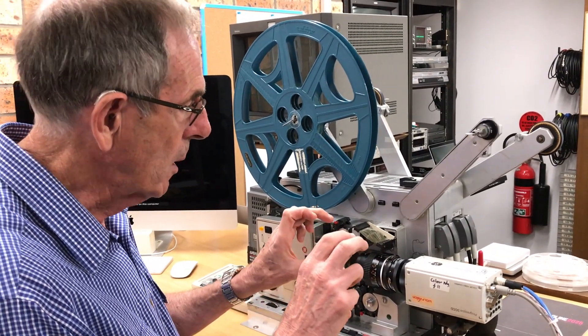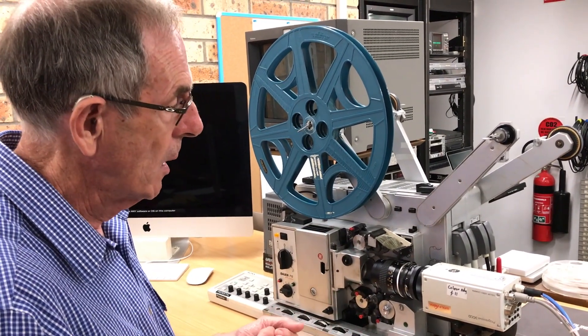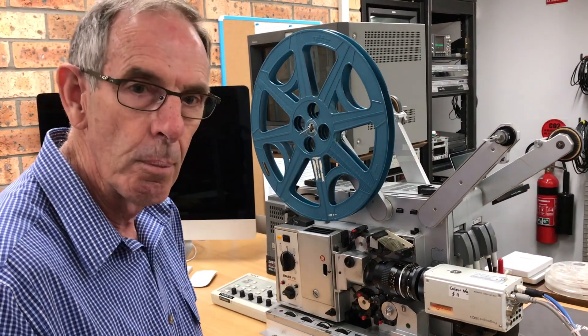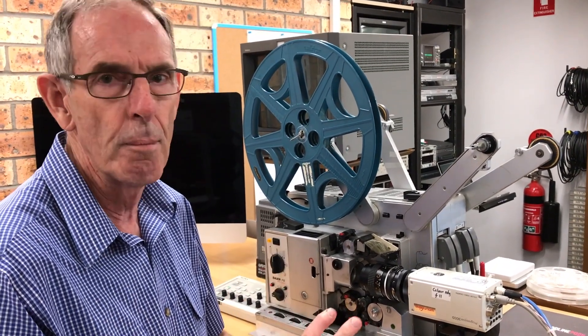We would dearly like to get a backup camera in case we needed it. At present they're only available on the second-hand market, generally through eBay, and they range in price from about $800 to about $1,400. There are four at the moment available in the world.